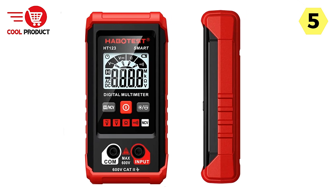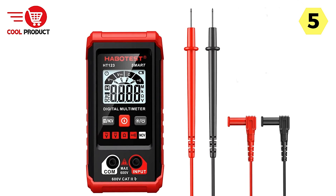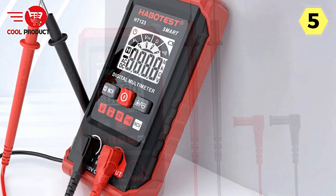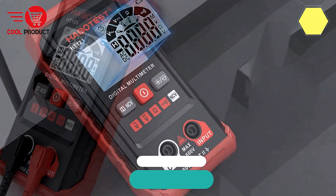The Habitist Smart Multimeter offers a combination of safety features, precision measurements, and user-friendly design, making it an indispensable tool for electrical testing tasks. Whether you're a professional electrician or a DIY enthusiast, this multimeter provides the reliability and versatility you need to tackle any project with confidence.